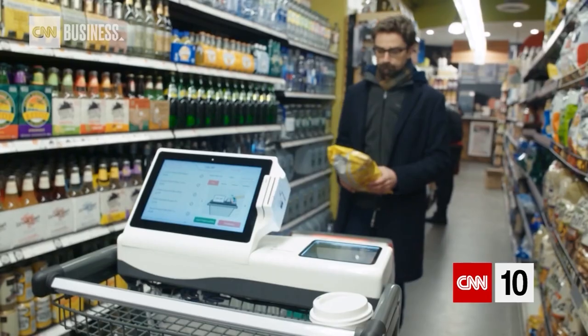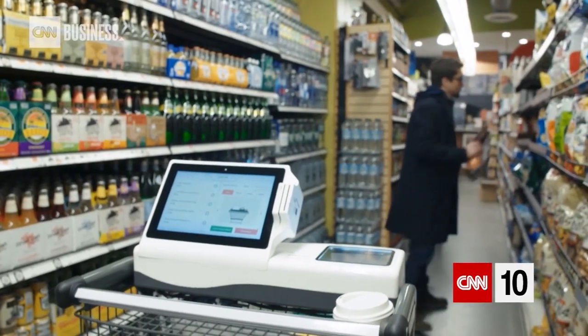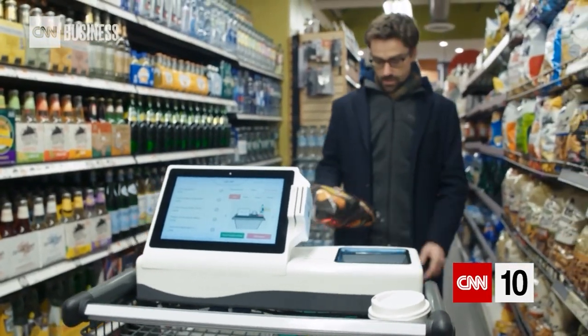Basically the ultimate vision and what we're building towards is that a customer would walk into the store, they grab something off the shelf and when they throw it in the cart, all the sensors and the technology in the cart will immediately identify what that item is.